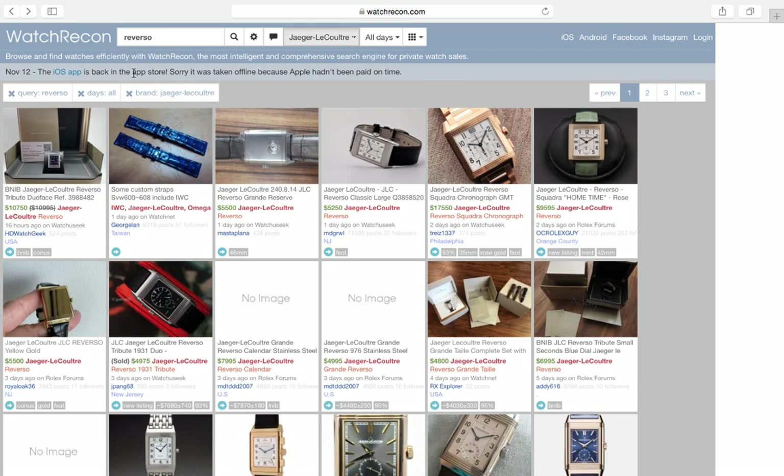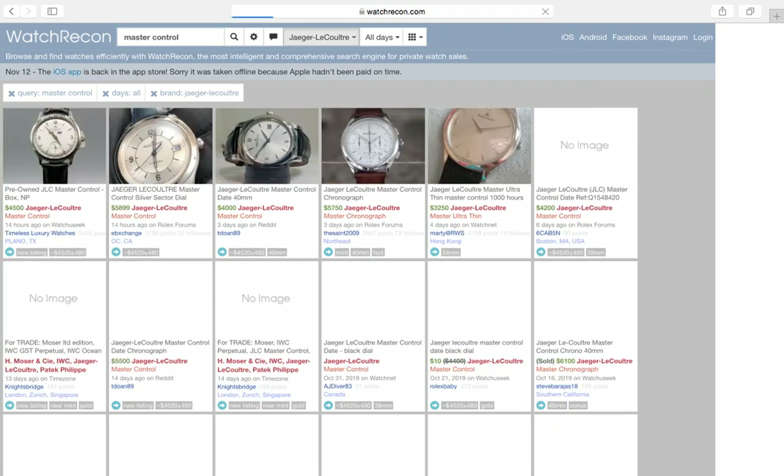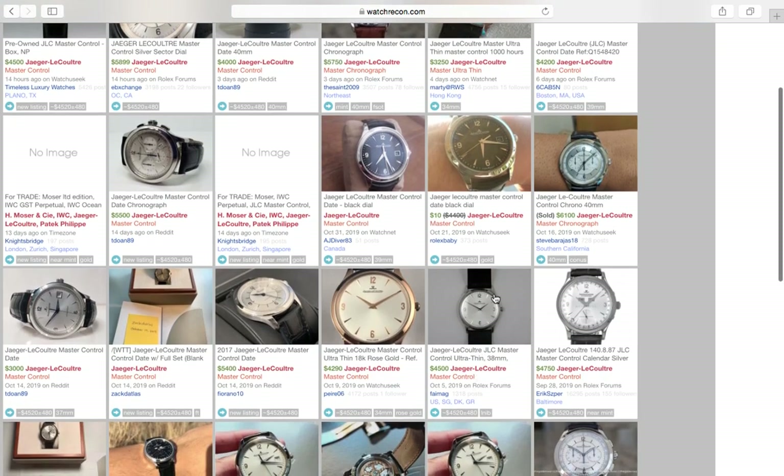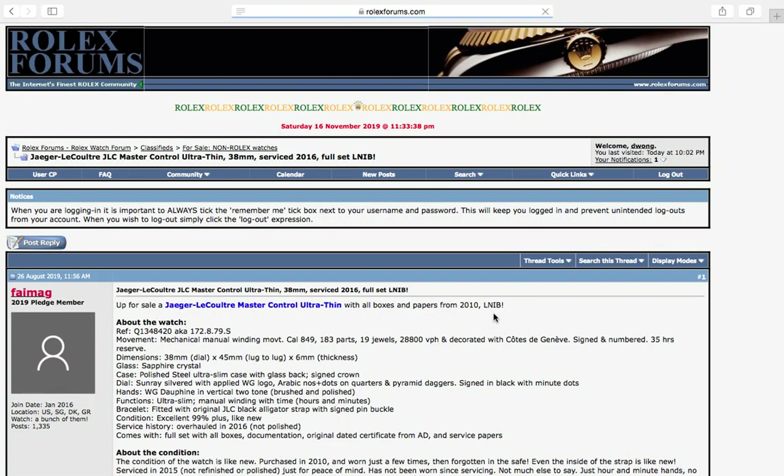Consider the Reverso — it's a fantastic, beautiful watch. Also look at the Master Control series, another great line of watches. If you want something more dressy for work attire, formal events, or functions, that's just class. That's JLC.